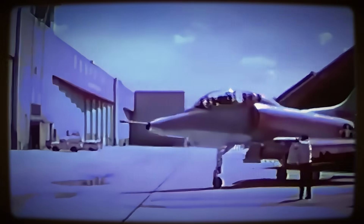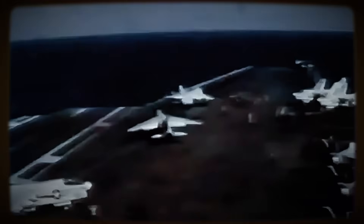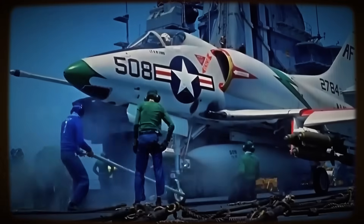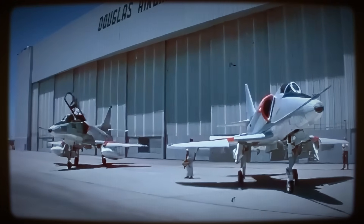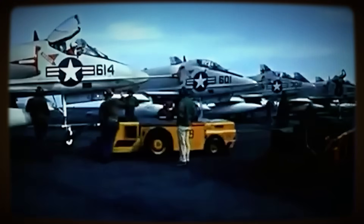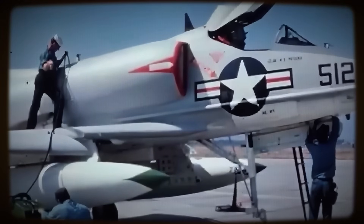Looking back across its extensive service life, the Douglas A-4 Skyhawk stands as a powerful and enduring testament to Ed Heinemann's visionary approach. Its success powerfully demonstrated that disciplined focus on core essentials — simplicity, reliability, affordability, and tailored performance — could yield a combat aircraft that was not merely adequate, but exceptionally effective, adaptable, and long-lasting.